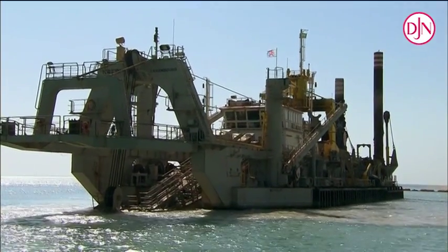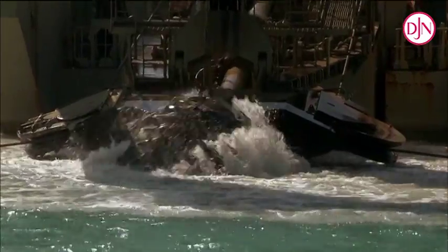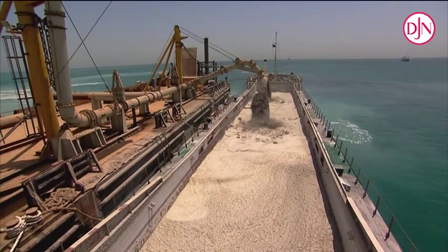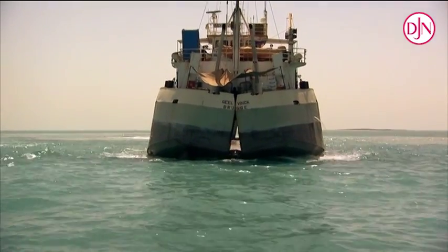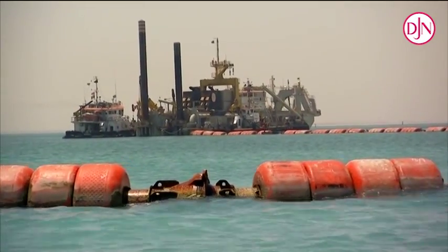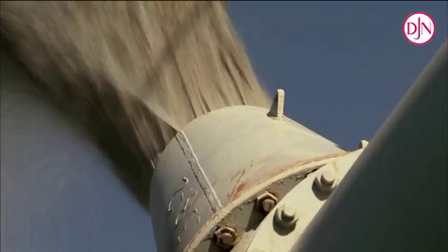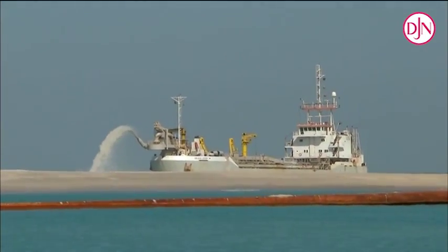Two types of dredger are used. Cutter suction dredgers are stationary dredgers using spuds and a rotating cutter, typically used in harder soil conditions. The materials dredged are pumped into a split barge that discharges its load at the required dumping location, or are discharged using floating pipelines to the sandfield. Trailing suction hopper dredgers dredge the sand materials from the sea bottom and discharge from the hopper using the rainbow technique or floating pipelines directly to the sandfield.